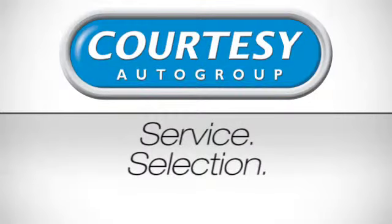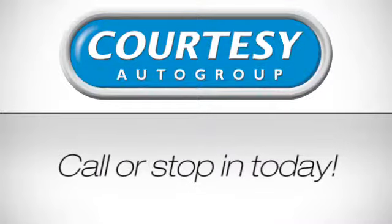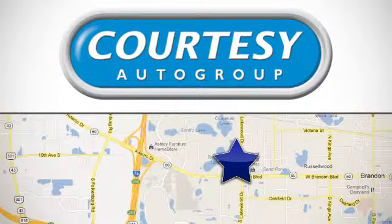Service, selection, value — only at Courtesy Kia Brandon. Call or stop in today. We're conveniently located at 1728 West Brandon Boulevard in Brandon, Florida.